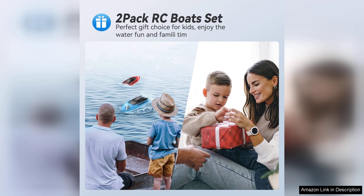The Remote Control Boat Kids 2-Pack is an excellent investment for families looking to engage their children in outdoor play. It's fun, durable, and easy to use, making it a perfect gift for birthdays or special occasions. Overall, I highly recommend these toy boats for kids.